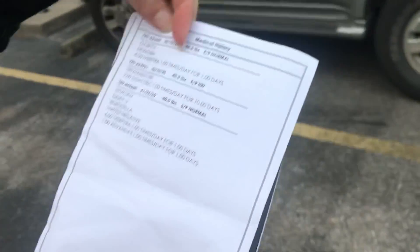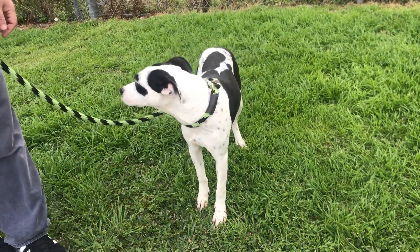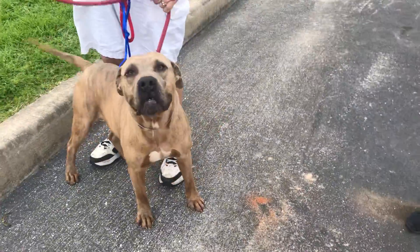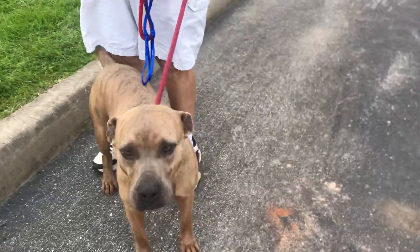Yeah, 40 pounds, beautiful. So this is Breeza — wait, this is Storm. Breeza, we just did. Storm is actually a male, so maybe he's the son of Breeza. Who knows?